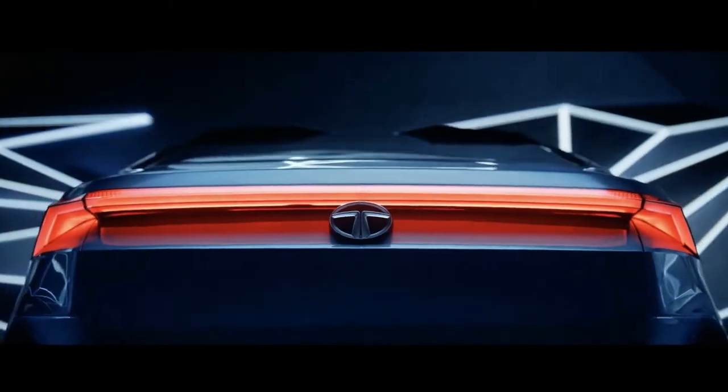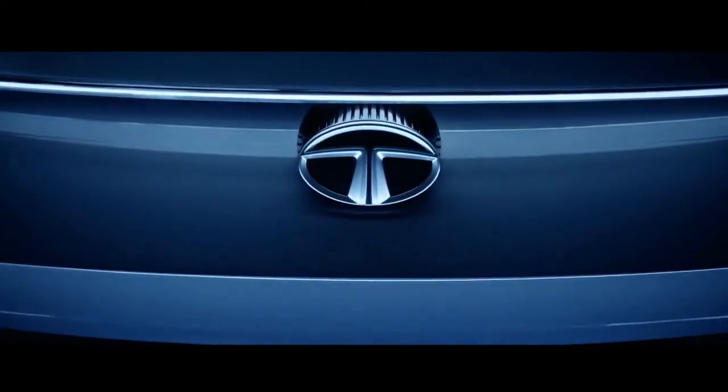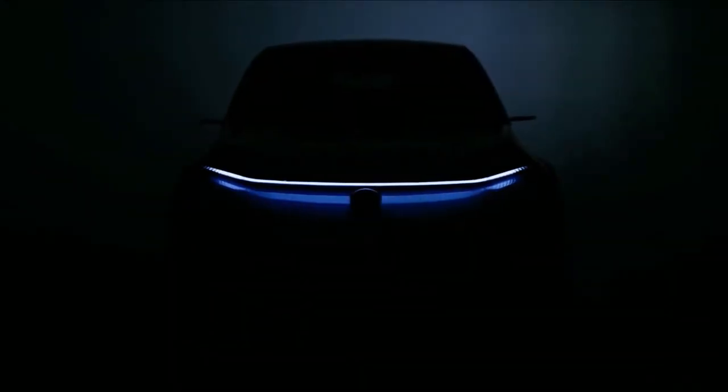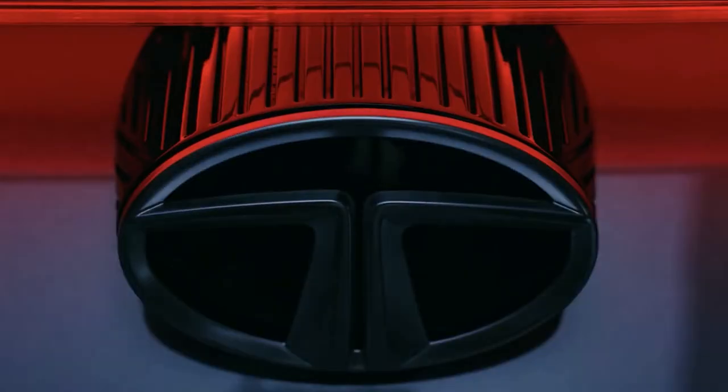As per Tata, the Curve will be placed above the midsize SUV and below the premium SUV segment. In its second generation, it can have a range as high as 500 kilometers on a single charge.